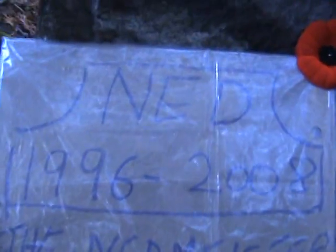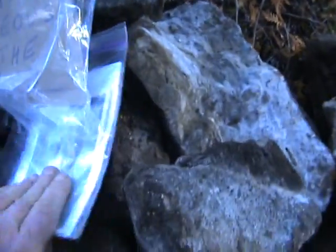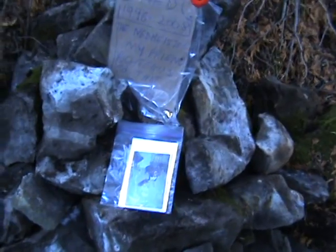So, Ned 1996 to 2008. The Ned Meister, my friend, righteous to the end. And then the photographs — I'll pull those out and show this to you in a sec.